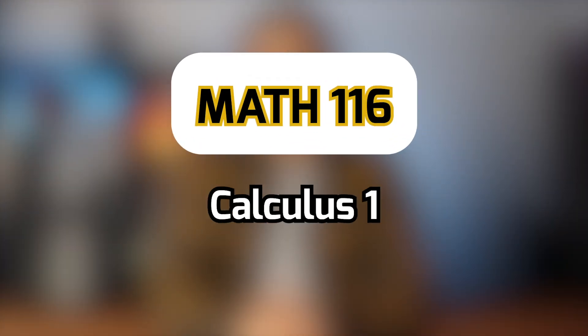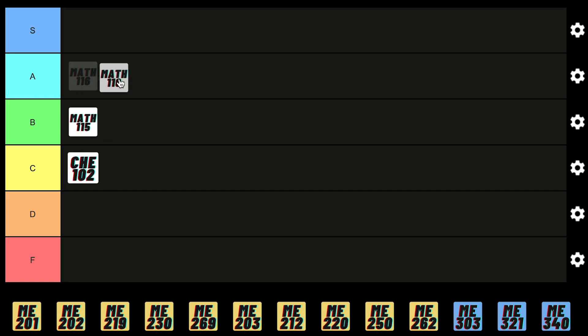Next we have Calculus 1. This course basically summarizes all the calculus you learn in high school. The exams are pretty straightforward and this class always has one of the highest class averages in first year, so for that reason I gotta give it an A.